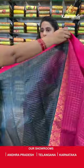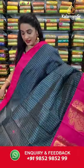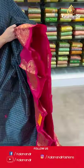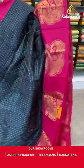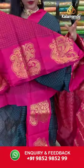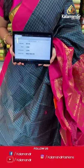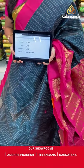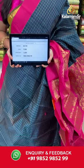Very elegant and ethnic — dark peacock green and pink color combination. All over the body we have golden zari checks, a contrast border with very huge peacock motifs in golden zari, and a contrast pallu with intricate floral brocade in golden zari. Paired with a contrast blouse with golden zari checks and border. Saree code AV155, actual price 1500, offer price 1050 rupees. Send screenshot with code to WhatsApp 9852985299.